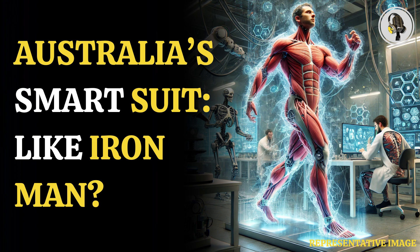Thanks to support from the National Heart Foundation of Australia, the team is also developing a non-invasive device that can wrap around the heart and help it circulate blood throughout the body to aid those with cardiovascular issues.